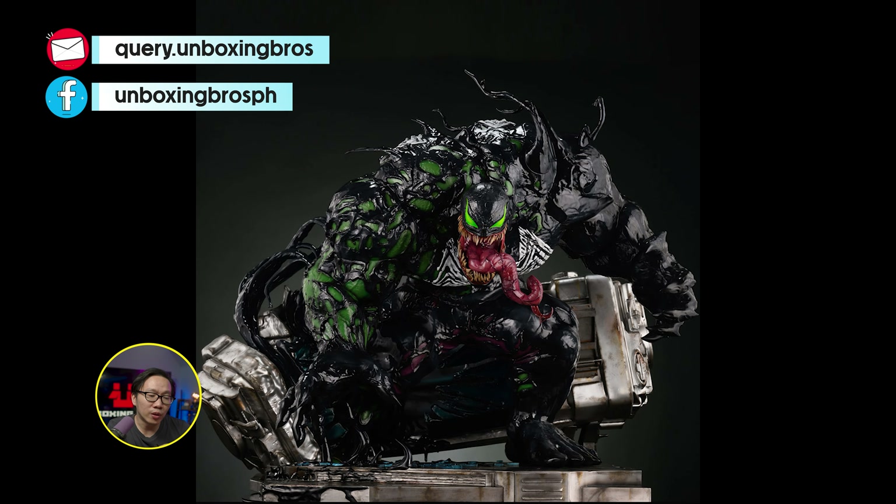We have the reveal and open pre-order for this Venomized Juggernaut, sculpted by Caleb Nefsen. This is the third in line of Venomized characters that the studios have produced — and I say studios because this is actually a collaboration of three studios.